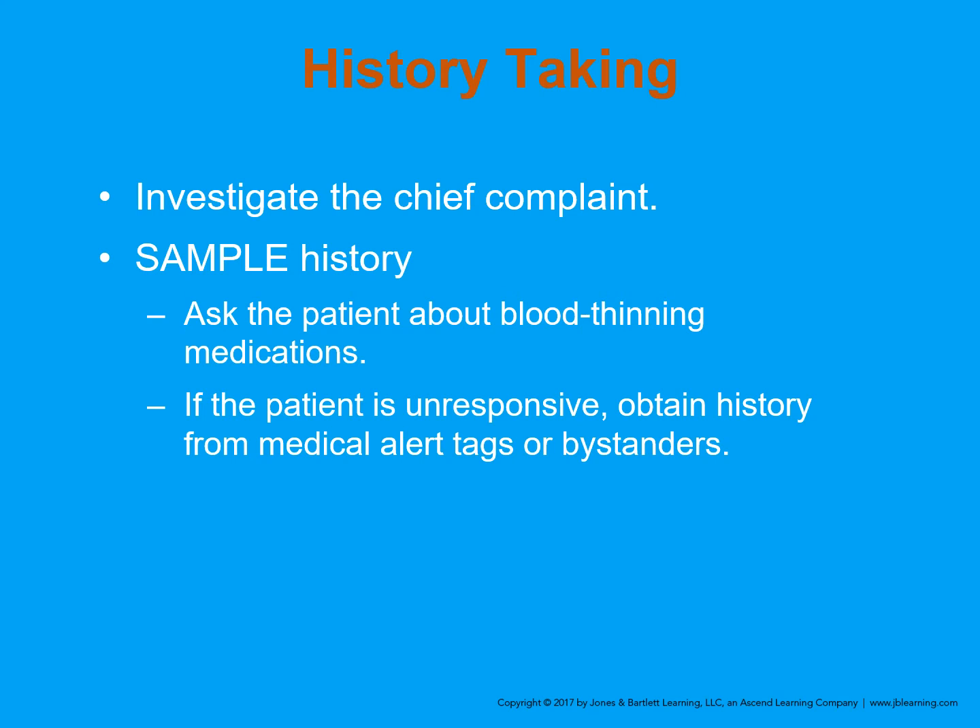If the patient has an altered mental status or is unconscious, you may have to depend on bystanders or family. Ask about any blood thinning medications — this is especially important in elderly patients who fall, particularly if they've hit their head. If the patient is unresponsive, look for medical alert tags and question bystanders.